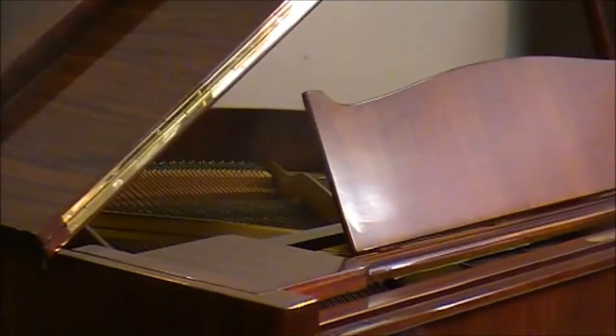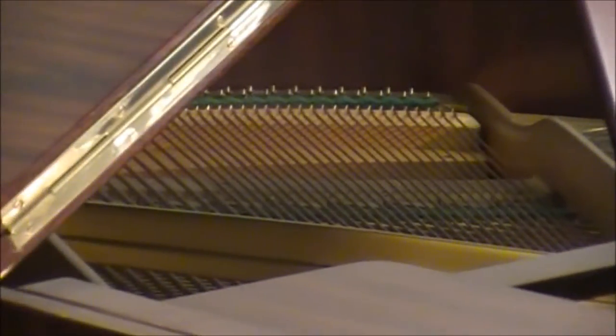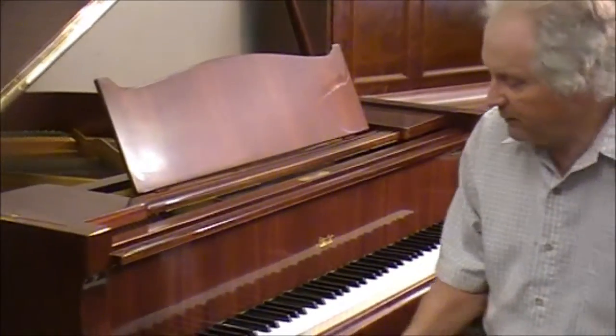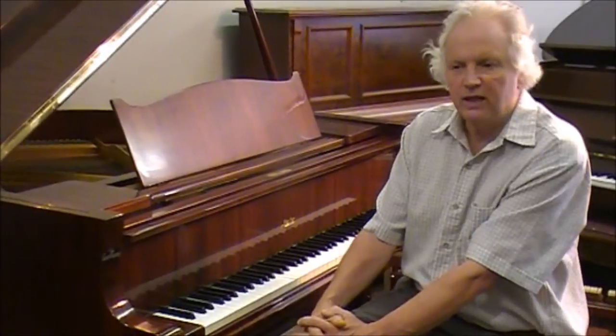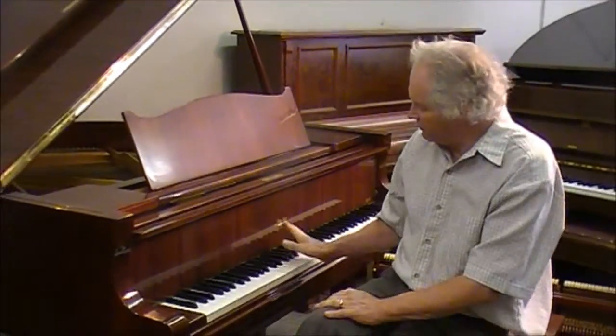Not the great prices of some of the new Yamahas and things like that, but there, you know, there's a lovely instrument. $8,000 for a beautiful little six-foot grand.